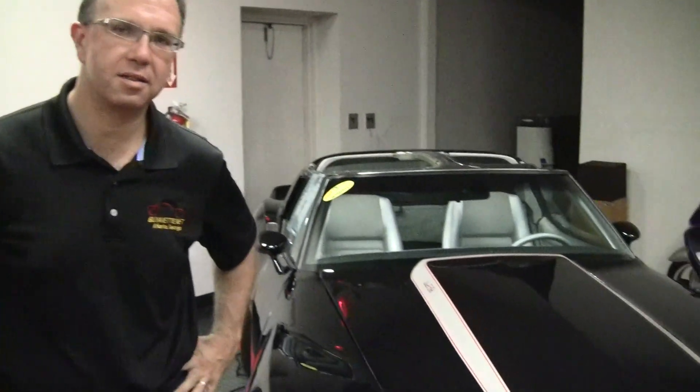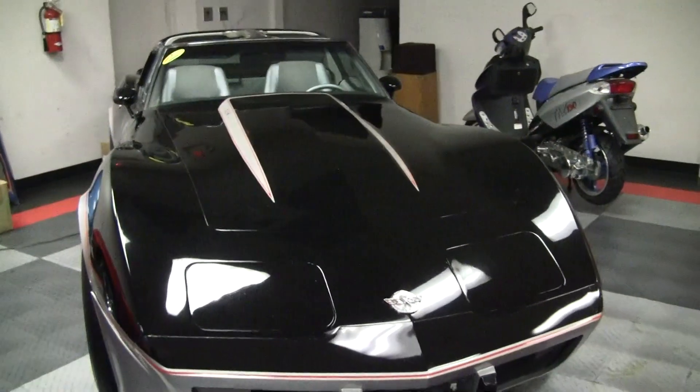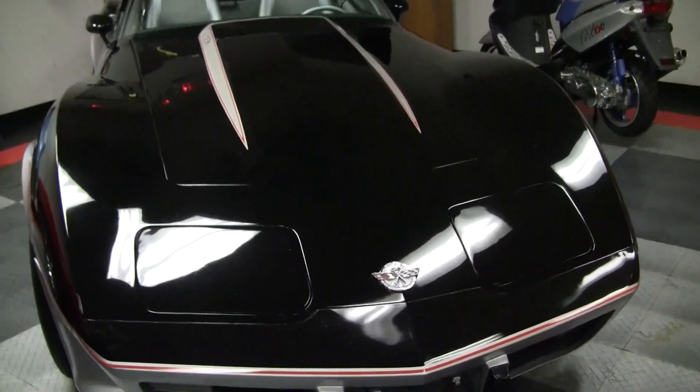Welcome to Buy a Vet. My name is John Ivankovic. Today we're going to take a look at a 1978 Pace Car Corvette. This is a believed-to-be 16,000-mile Corvette in very good driver shape.